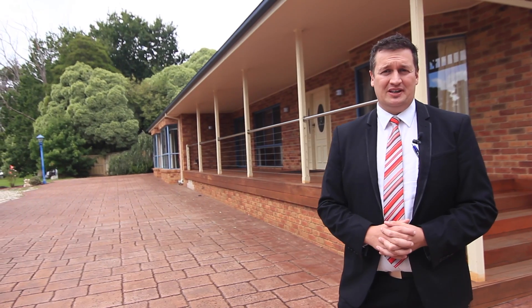What a great property, I'm sure you'll agree. I look forward to seeing you at one of our open for inspections, or for a private inspection please phone one of our offices.